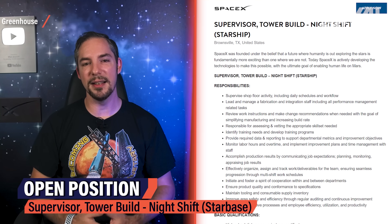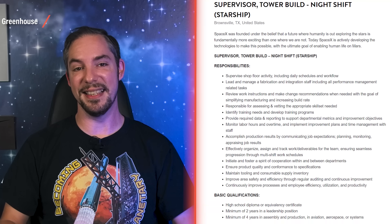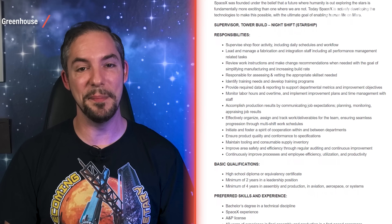And here's the final clue: SpaceX is hiring a supervisor for a tower build night shift. That's about all I could find, with the help of a few very brave community members willing to dive deep into this rabbit hole. After all, this is speculation — but it has a pretty solid foundation. Don't be surprised if you see ships sail for Starbase in the near future.